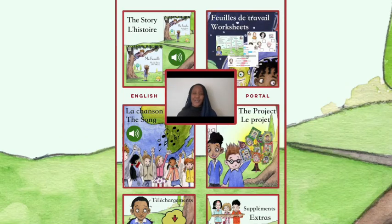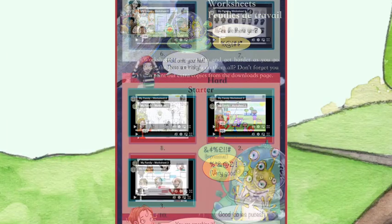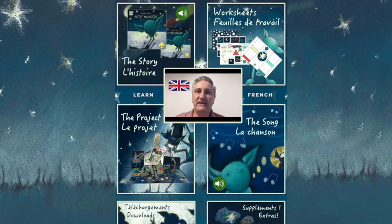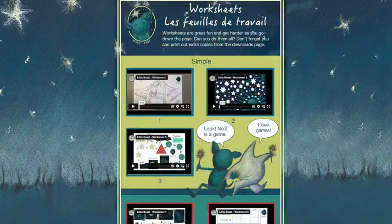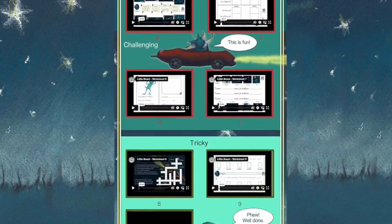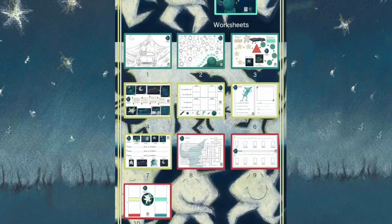Going back to the members area, you can see that this is only one of many modules. Over the course of your subscription you will gain access to many more modules and keep on learning, enabling the pieces of the language puzzle to start to come together.